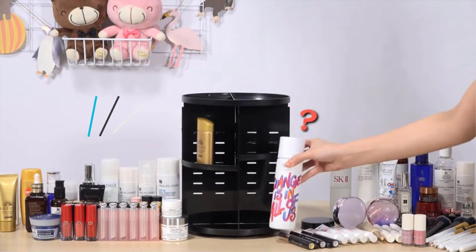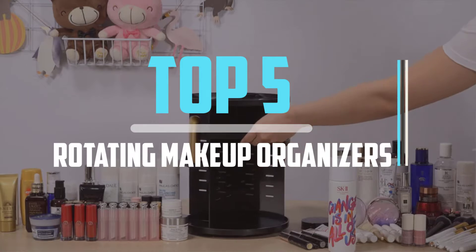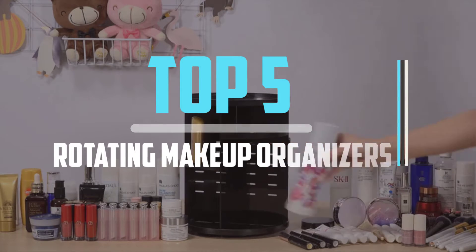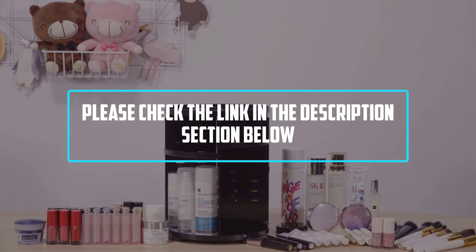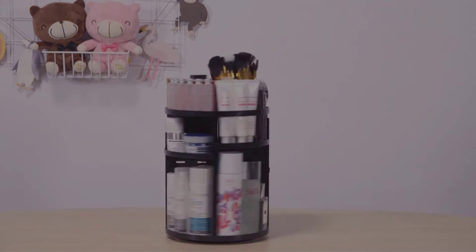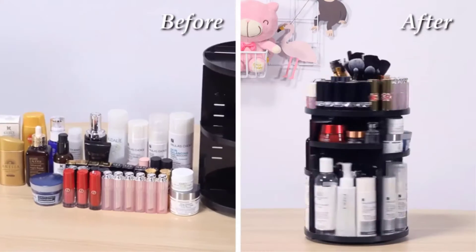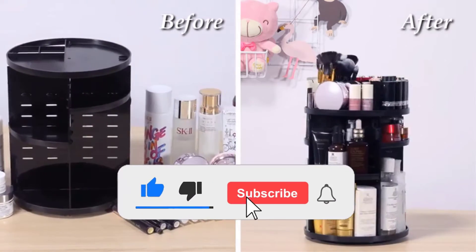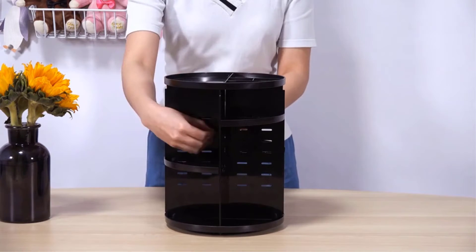Hello viewers! This is another video of Top 5 Best Rotating Makeup Organizers in 2021 Reviews. I hope the video will help you to buy the best one. For more information, please check the link in the description section below. If you find this video helpful, please do like, comment, and share, and don't forget to subscribe to our channel and click the bell icon for future reviews. Let's jump into the video.